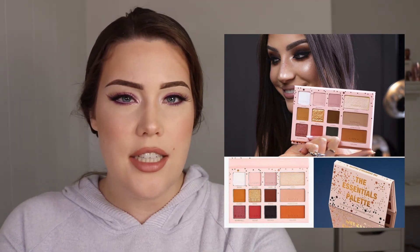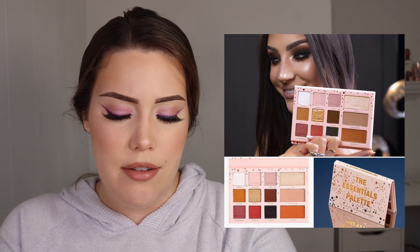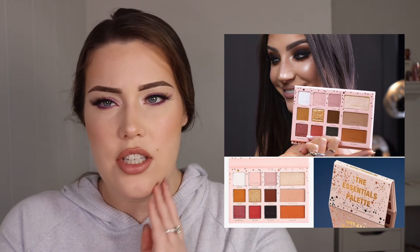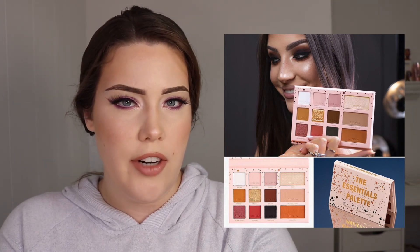Next up is the Sigma Beauty and Stephanie Lange Essentials palette. I just feel like this layout is very 2015 — with the larger eyeshadow pan and three smaller ones, it reminds me of those Too Faced tin palettes that were really popular back in the day. I did hear a decent amount of people talking about it, but it's a no for me. I guess I forgot about it because it's just not for me — it's kind of a boring launch, especially with all the cool concepts that launched in 2020.